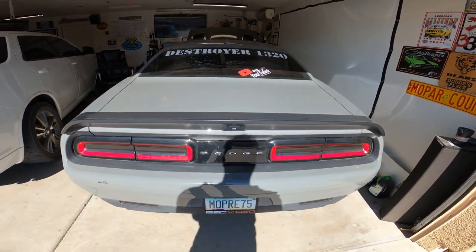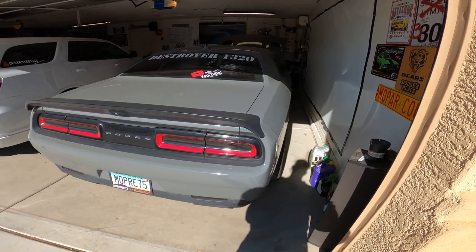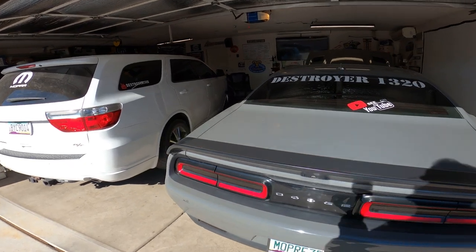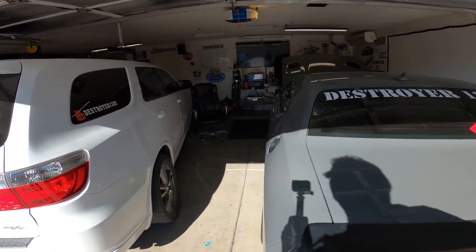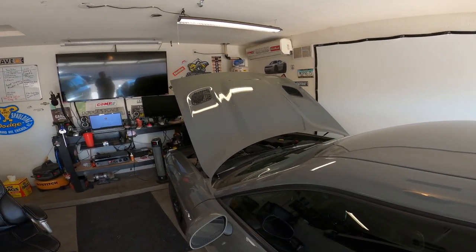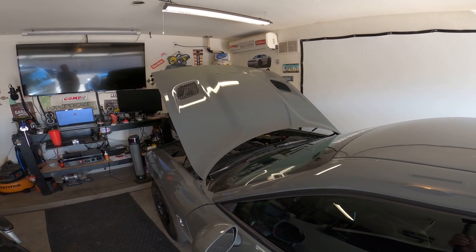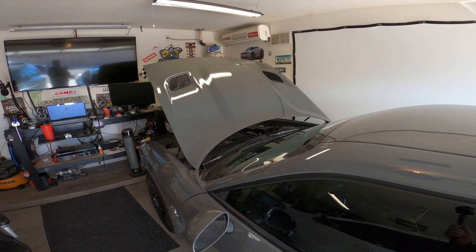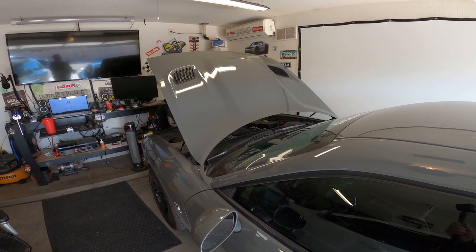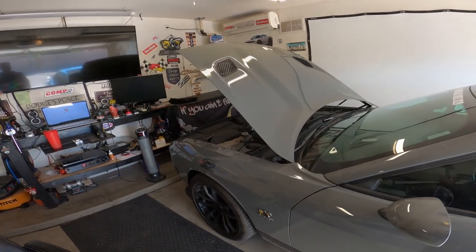Once I did the trans brake launch, it actually loosened up the converter on this, because it does have a 2,650 stall converter. The first 500 to 1,000 miles you really won't notice it unless you go to the track or find a place to do a trans brake launch. Once you do that trans brake launch, it'll almost feel like the car is slipping before it takes off, because it will loosen up that converter. You'll get used to driving it and realize this is a drag car — that stall converter is normal. It's going to feel like it doesn't want to go and then it's going to kick in and go.